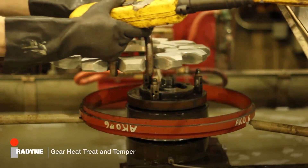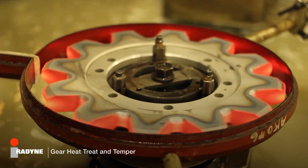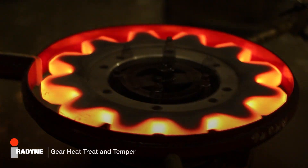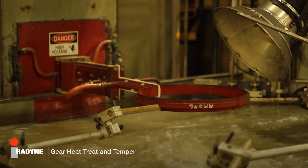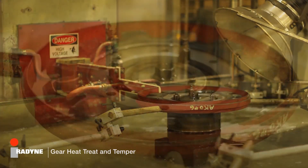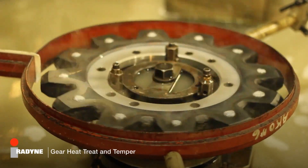Gears are often heat treated to increase their hardness and wear resistance. Induction hardening is a common technique. The gear is placed inside an induction heating coil, which generates a high-frequency alternating magnetic field that induces eddy currents in the surface of the gear, rapidly heating just the surface layer of the gear teeth to above the transformation temperature for hardening. Once heated to the desired temperature, the gear is quickly removed and quenched, usually in a bath of oil. This rapid cooling freezes the heated metal in a martensitic state, creating a very hard surface layer. The quenched gear may then be tempered by reheating to below the transformation point, imparting ductility and toughness while balancing hardness with less brittleness.